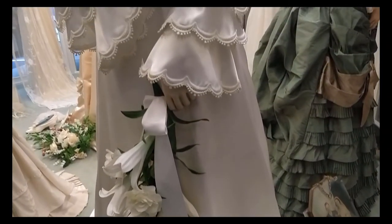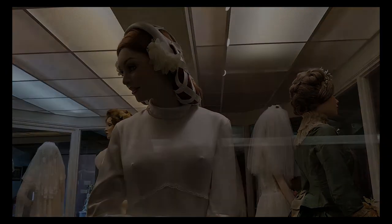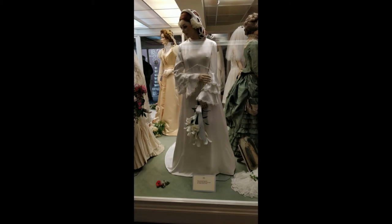1971. This serenely beautiful medieval-style gown was worn by a local bride in 1971.